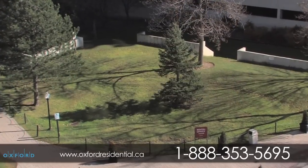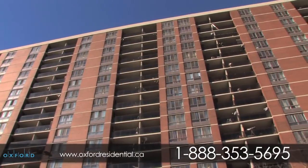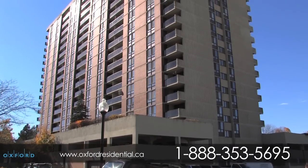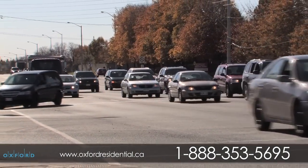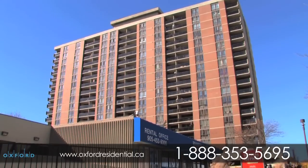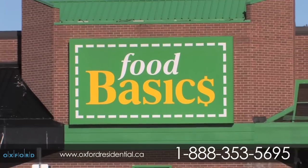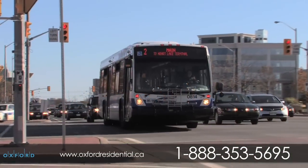Brampton Towers is a vibrant residential community that welcomes all with its smart designs, luxurious suites, and impressive building facilities. Located at Steeles Avenue West and Hurontario Street in Brampton, this community combines easy rental living with local conveniences, such as shopping, fine restaurants, parkland, grocery stores, and public transit at the doorstep.